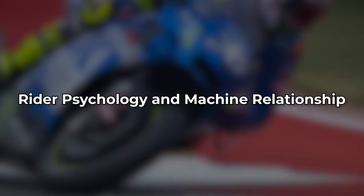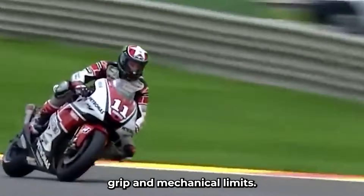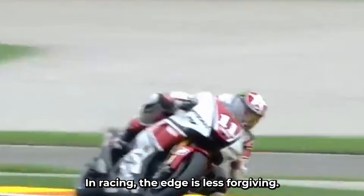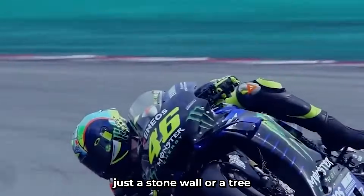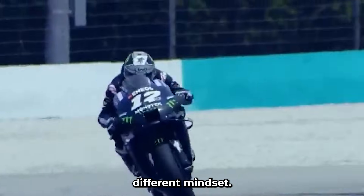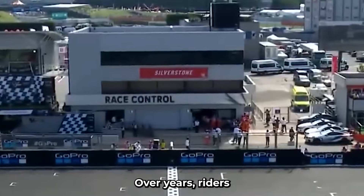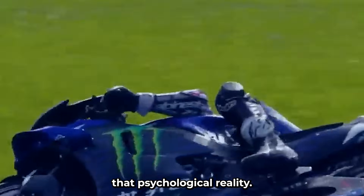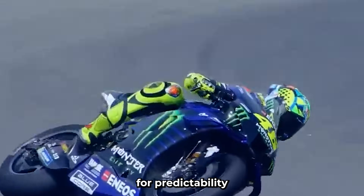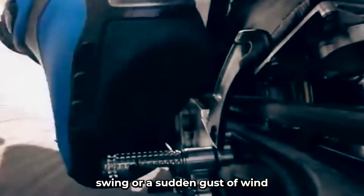Rider psychology and machine relationship. In MotoGP, the rider is constantly pushing against the edge of tire grip and mechanical limits, but within a well-defined safety net. They can experiment, push, reset. In TT racing, the edge is less forgiving. One mistake, one misread, and there's no gravel trap to catch you — just a stone wall or a tree. That forces a completely different mindset. TT riders must build trust with their machine and the route. Every bump is memorized. Every vibration means something. Over years, riders develop a sixth sense of when to push and when to hold back, so the mechanical setup reflects that psychological reality. TT bikes are built for predictability under duress, for confidence, for consistency in conditions where even a two-degree temperature swing or a sudden gust of wind can change everything.